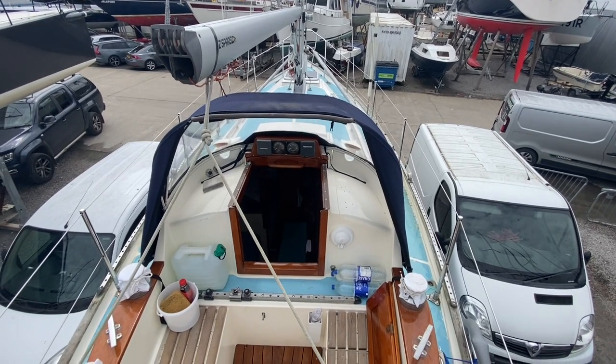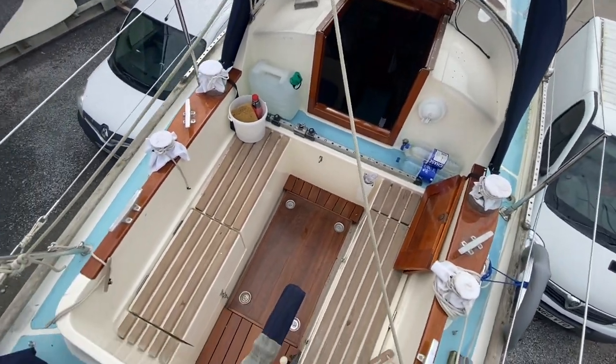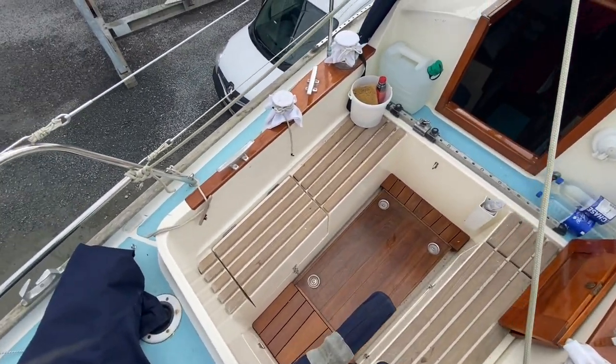Hi, this is Nick from Boatshed Hamble. I'm just going to give you an exterior tour of this lovely Twister 28 we have for sale, starting here in the cockpit.